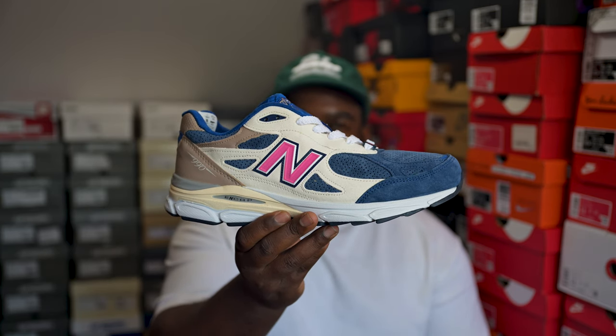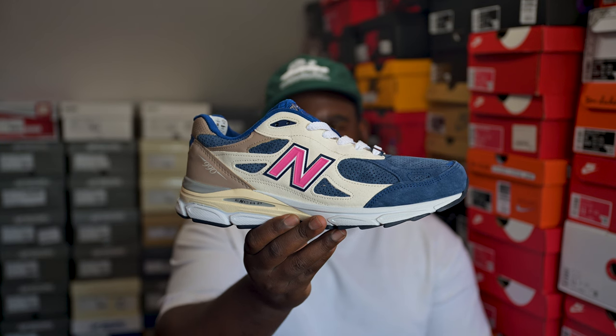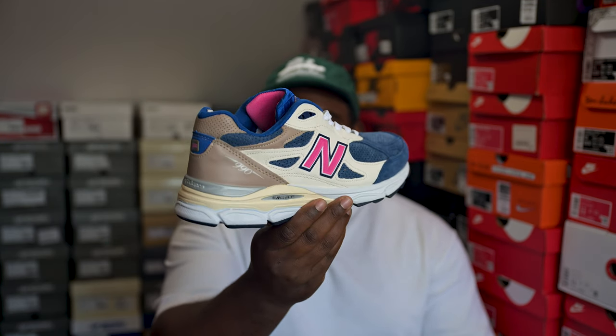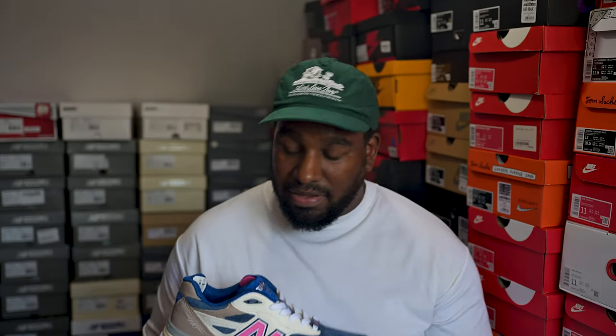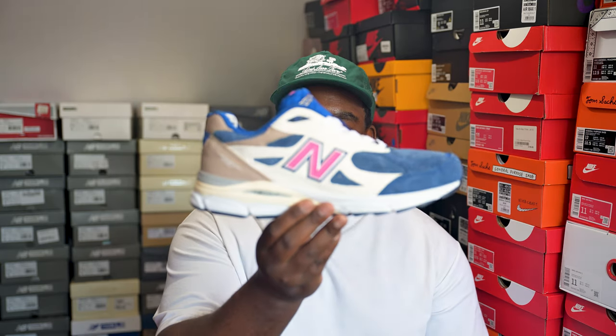And then we have the Daytona 990v3 — part of a pack that Ronnie Fieg did. They're based on the Daytonas he'd released before on a different model, I think the 1500 or 1600. The color was fire on those but it works even better on the 990v3 model. Very happy to have got them in this iteration.